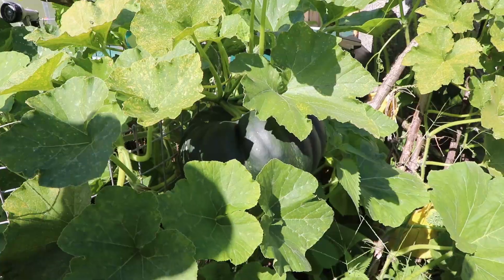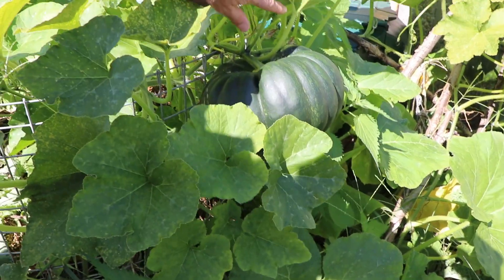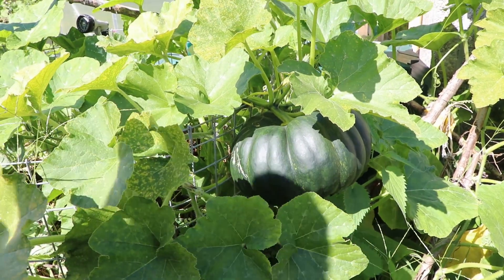In between these big leaves are hidden some more pumpkin treasures — I guess we will only know at the end of the season how much is there.